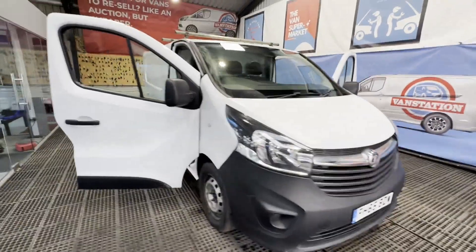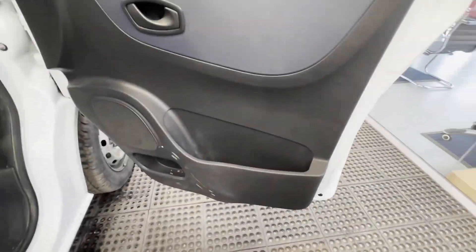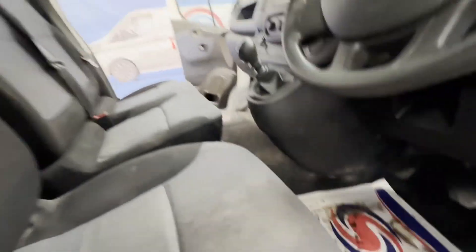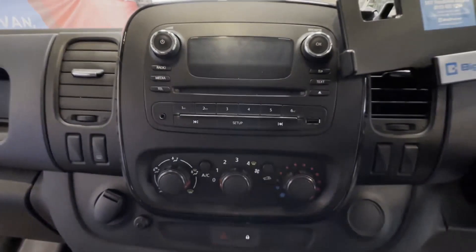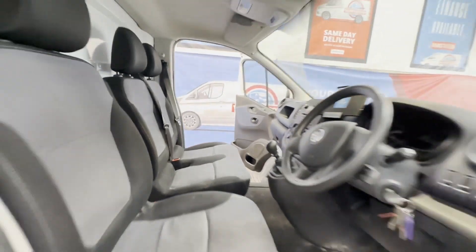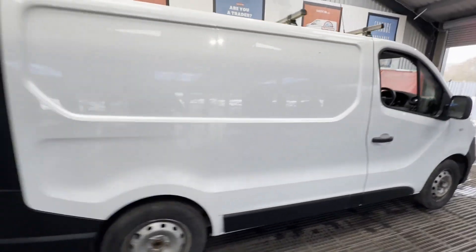2016 Vauxhall Vivaro Trafic 1.6 CDTI, ready to go. Body: white panel van. Mileage: 125,640. Engine: 1,598cc, 1.6, 115PS, E5-A. Transmission: six-speed manual, front-wheel drive. Mechanical summary: starts perfect, runs perfect.